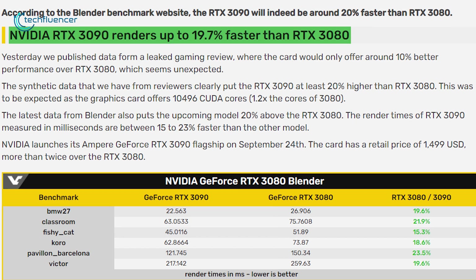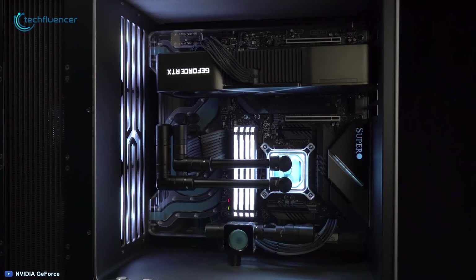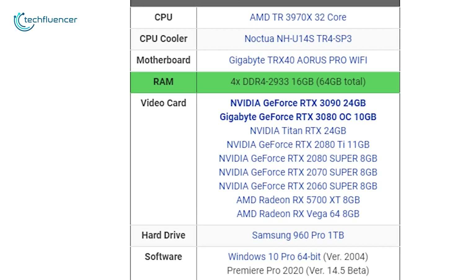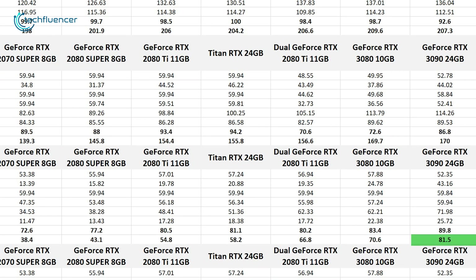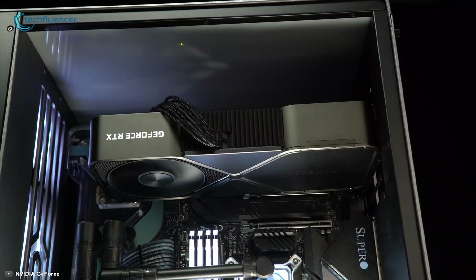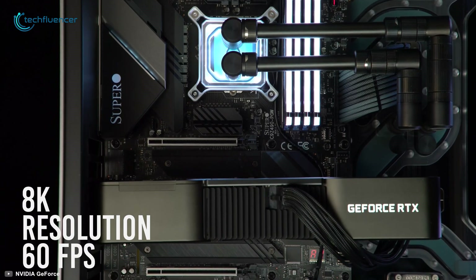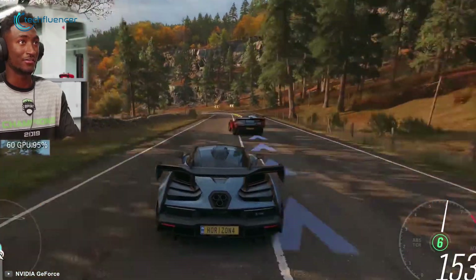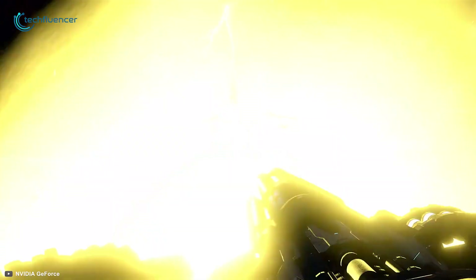The RTX 3090 is up to 19.7% faster than the 3080 according to Videocard's benchmark test. Puget Bench paired it with 64GB of DDR4 RAM and an AMD Threadripper 3970X 32-core processor, producing a Premiere Pro benchmark score of 81.5 on 4K heavy GPU effects — comparably faster than the 3080. This card can run plenty of AAA titles in 8K resolution at up to 60 FPS, including Death Stranding and Doom Eternal, as confirmed by MKBHD and Linus Tech Tips initial impressions.